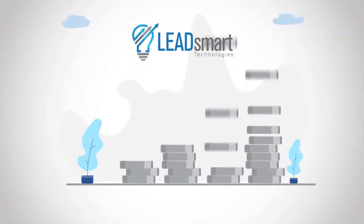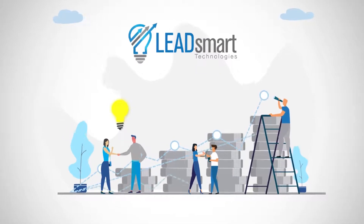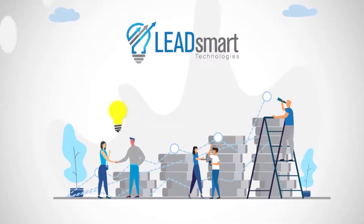Now Bill is growing his business and has full insight into his relationships with external sales partners. His partners love the simplicity and his employees are happy using Lead Smart.